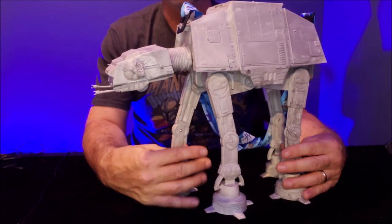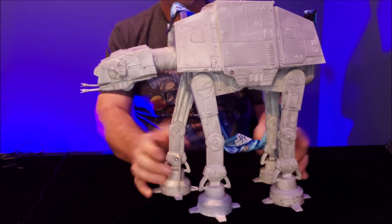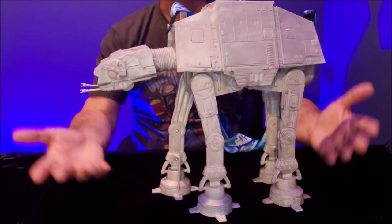I've got a couple of other AT-AT toys that I've collected back from Empire days, because Empire is my favorite movie. And if new AT-AT toys come out, I always pick them up.